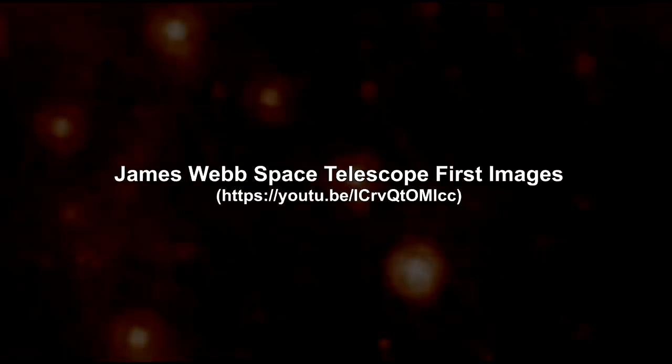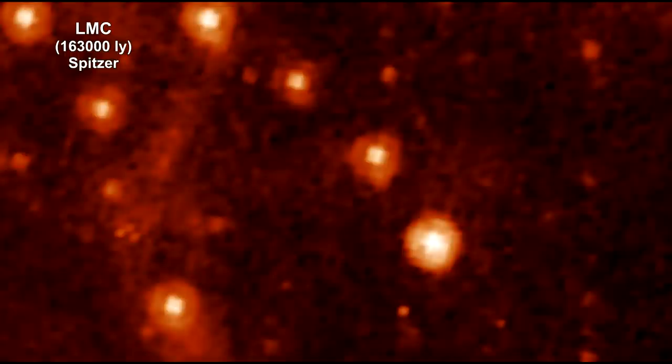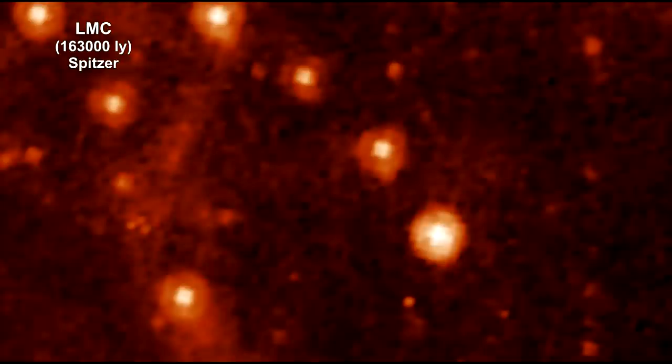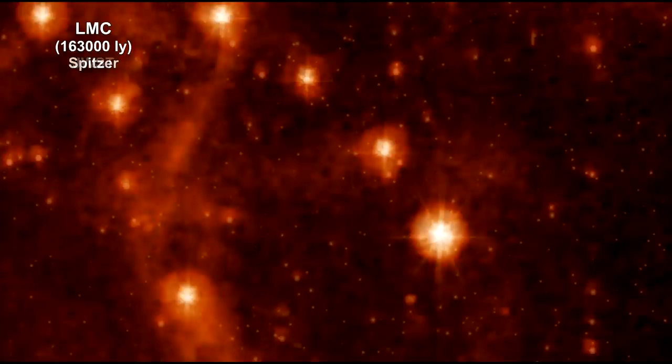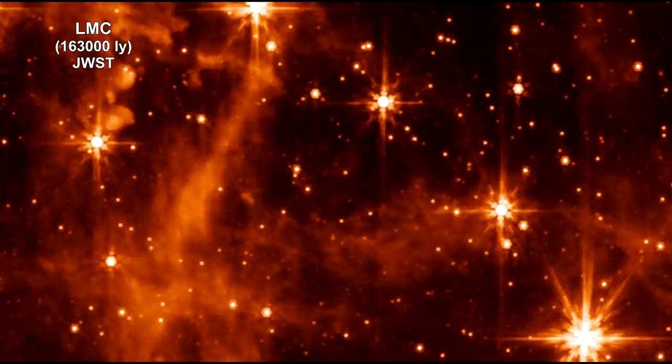Here's a collage of James Webb's first release images. For a deeper look, see the James Webb first release video. Here's a Spitzer infrared space telescope image of stars in the Large Magellanic Cloud dwarf galaxy. Now we're morphing this into the image taken by Webb's mid-infrared instrument. As you can see, Webb, with its significantly larger primary mirror and improved detectors, allows us to see the infrared sky with significantly improved clarity, enabling even more discoveries.